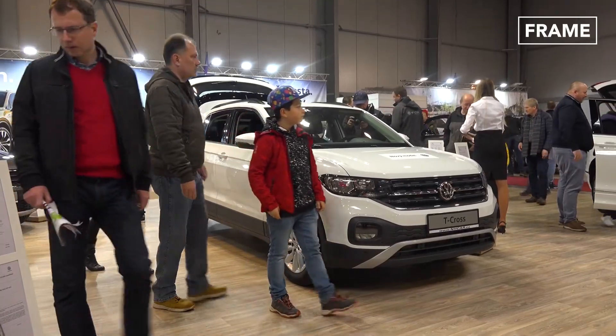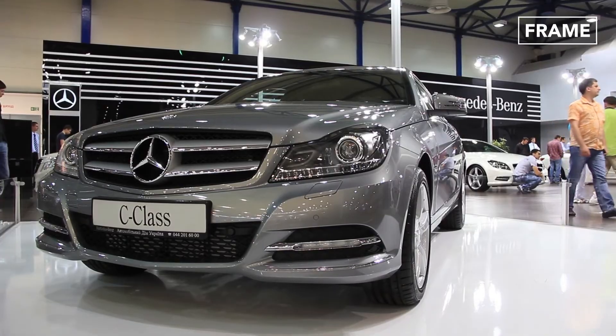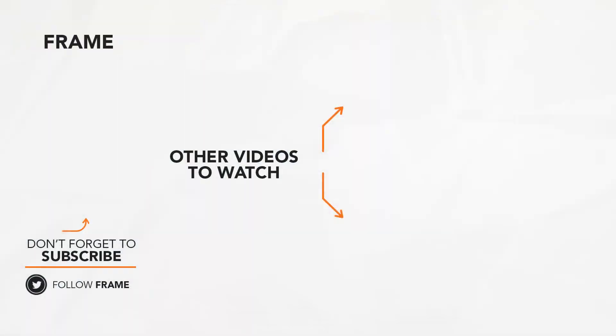Judging by these figures, it seems likely that Germany's world-renowned automobiles will remain in high demand for many years to come. That's the end of this feature on The Frame. I hope you enjoyed it! Make sure to subscribe to this channel to catch us on our next video. See you next time!